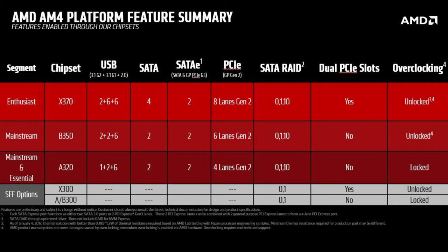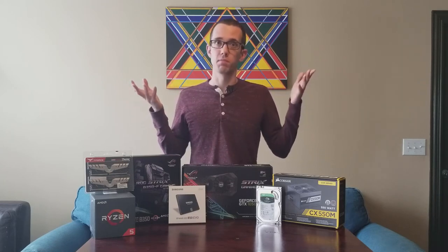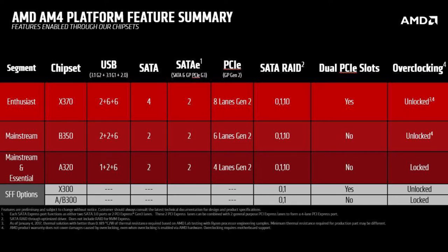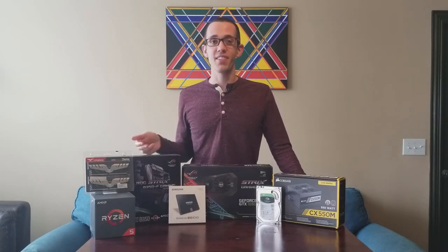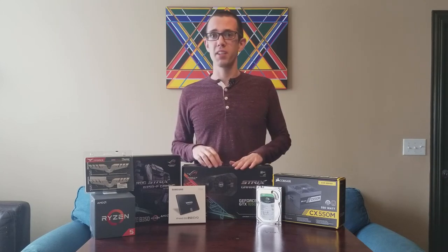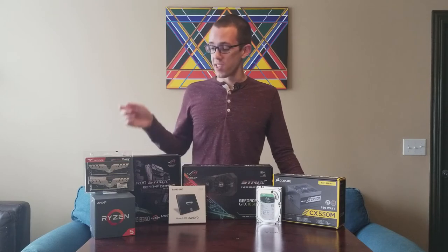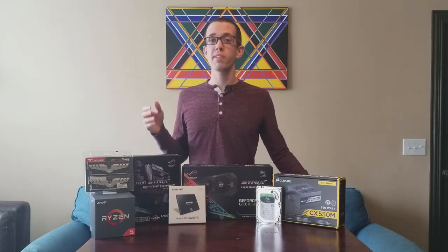For the AM4 socket, I have three chipsets available: the A320, the B350 — which is what I have — and the X370. The A320 does not support overclocking, which is basically feeding more power to your components to get more performance than they're rated for. The B350 does support overclocking. The X370 is the enthusiast line and has better support for SLI — using two or more NVIDIA graphics cards simultaneously — which I don't plan on doing. So I decided on the AM4 socket and B350 chipset.